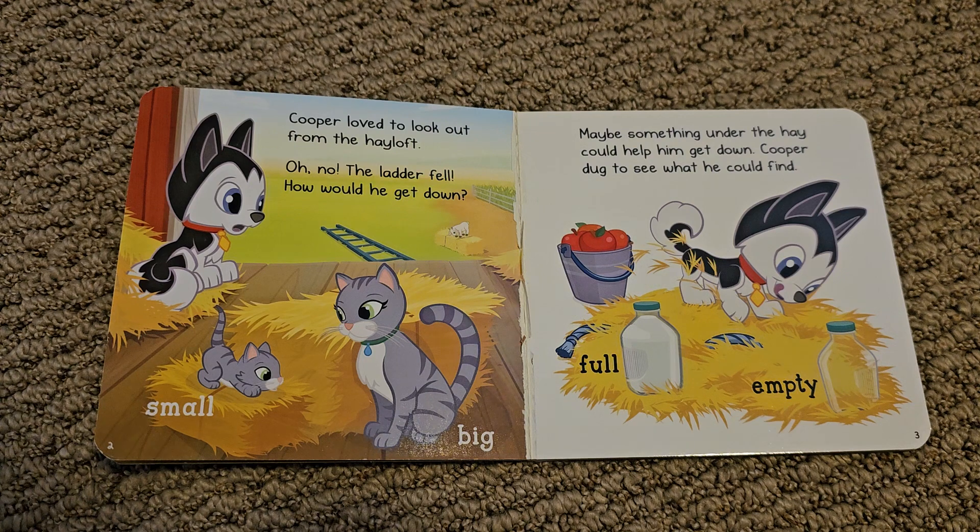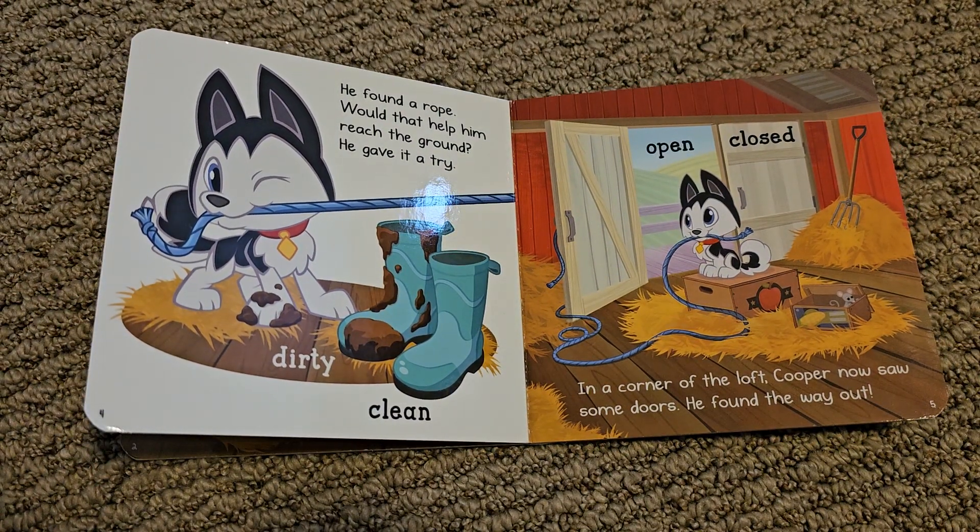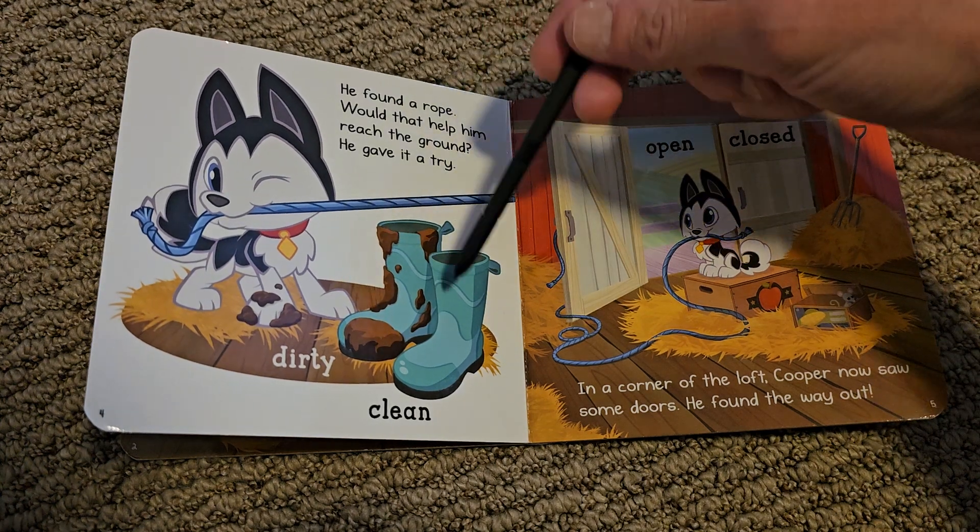Maybe something under the hay could help him get down. Cooper dug to see what he could find. Full. Empty. He found a rope. Would that help him reach the ground? He gave it a try. Dirty. Clean.